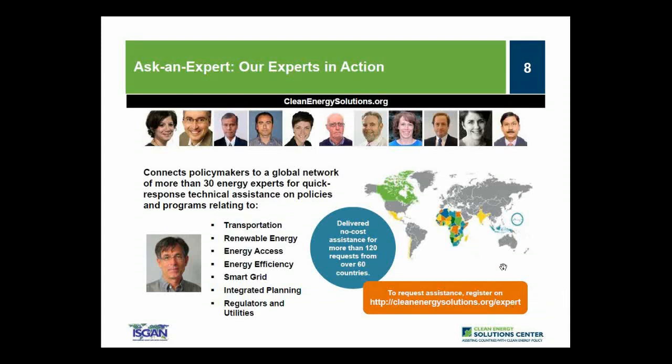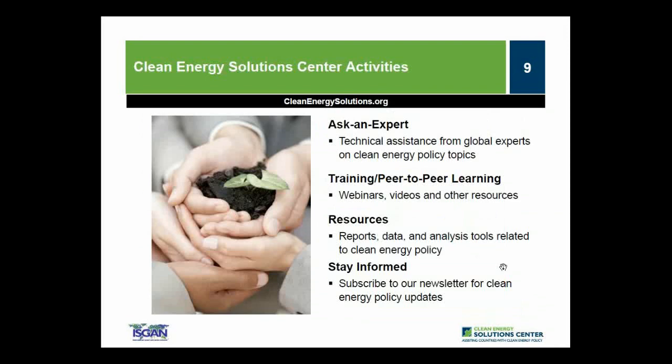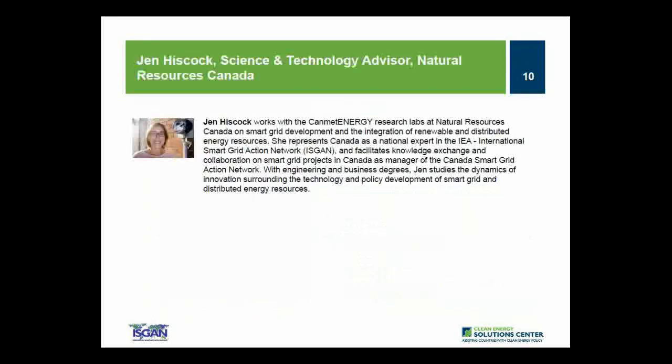To request assistance, go to cleanenergysolutions.org/expert and submit your request through the Ask an Expert form. We encourage you to spread the word about this service to those in your networks and organizations. We encourage you to explore and take advantage of the Solutions Center resources and services, including the Ask an Expert technical assistance, the database of clean energy policy resources, subscribing to the newsletter, and participating in webinars like this one.